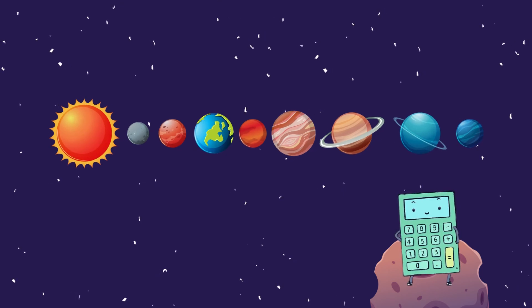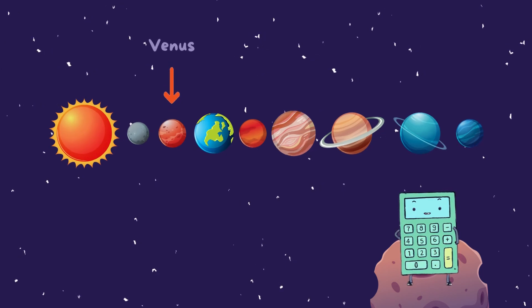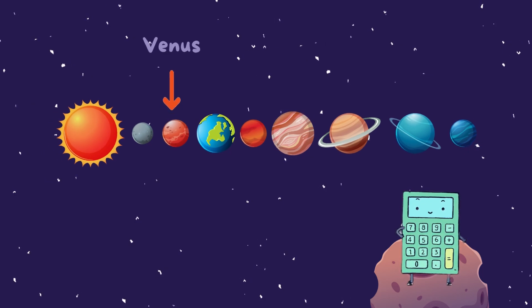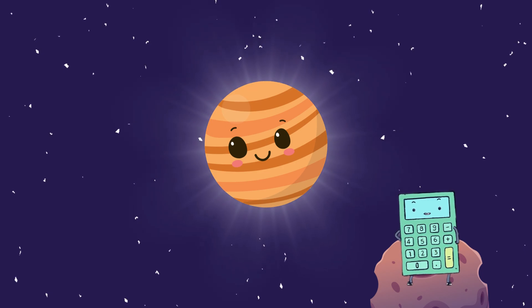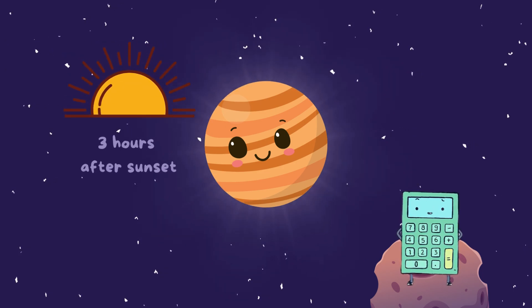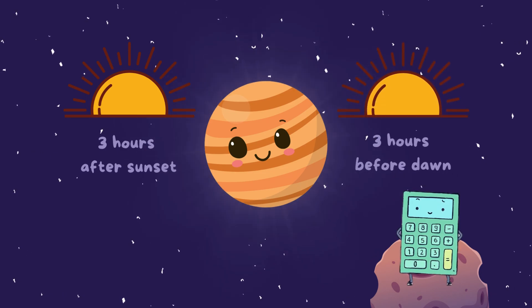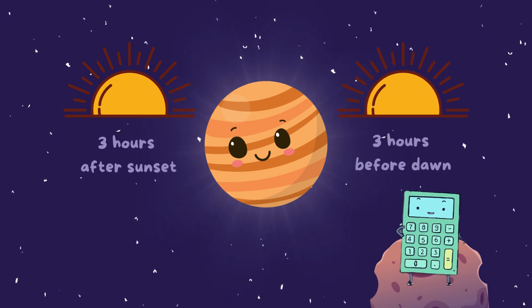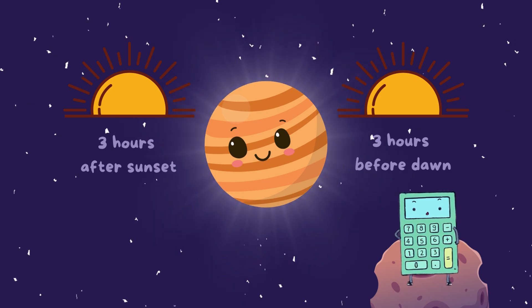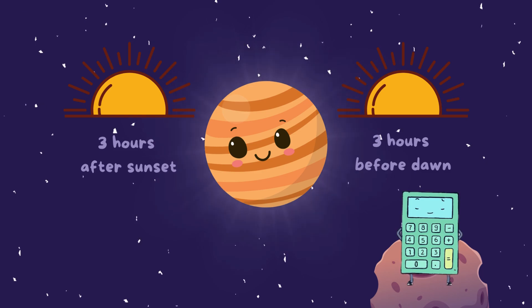Next up, Venus, the hot and sizzling planet. Venus has been known for a very long time. It can easily be seen without a telescope, and is visible for a little less than three hours after sunset or before dawn. That's why it has been known throughout the ages as the morning star and evening star. It may not be an actual star, but it's the third brightest object up there.